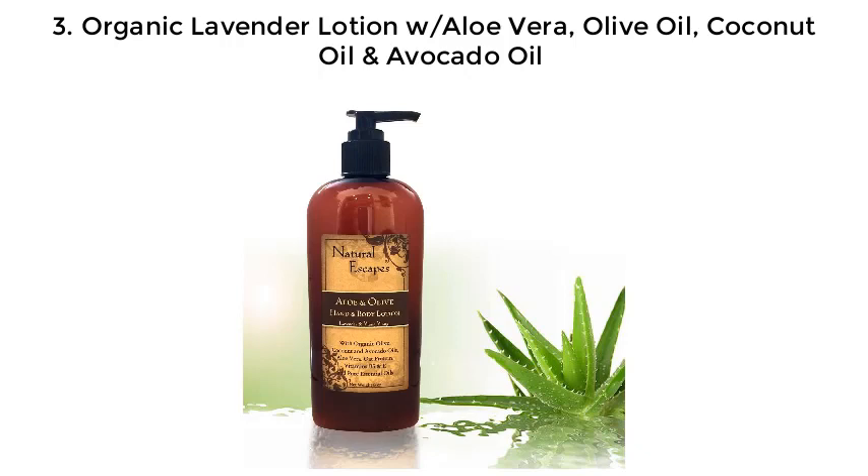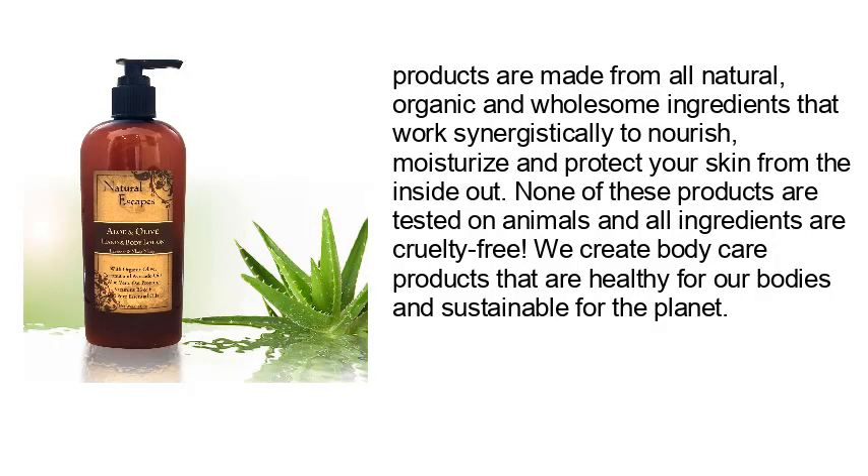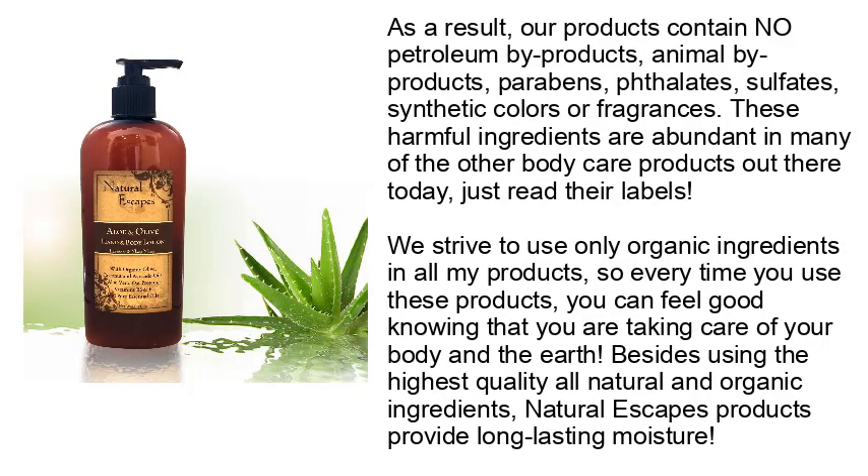Number three: Organic Lavender Lotion with aloe vera, olive oil, coconut oil, and avocado oil. Products are made from all-natural, organic, and wholesome ingredients that work synergistically to nourish, moisturize, and protect your skin from the inside out. None of these products are tested on animals and all ingredients are cruelty-free. We create body care products that are healthy for our bodies and sustainable for the planet. As a result, our products contain no petroleum byproducts, animal byproducts, parabens, phthalates, sulfates, synthetic colors, or fragrances.